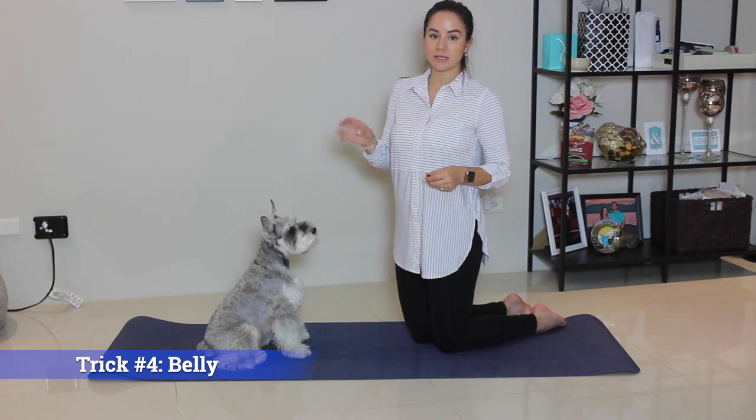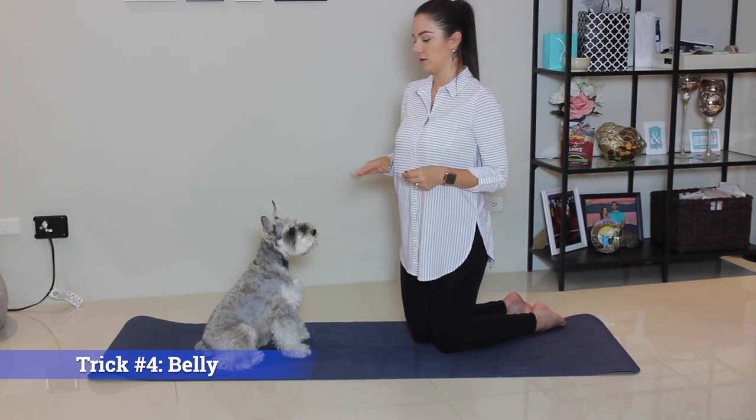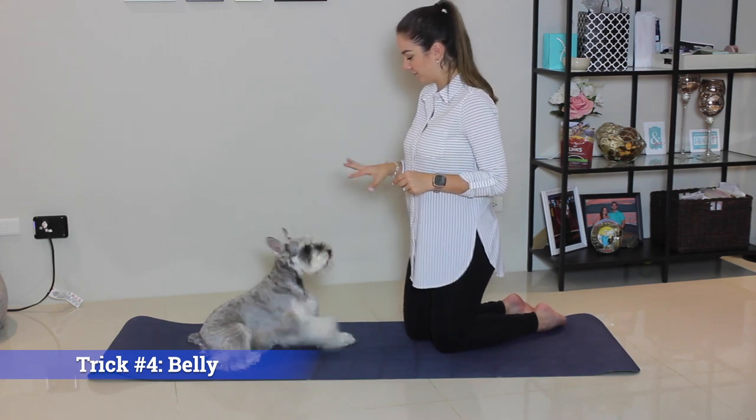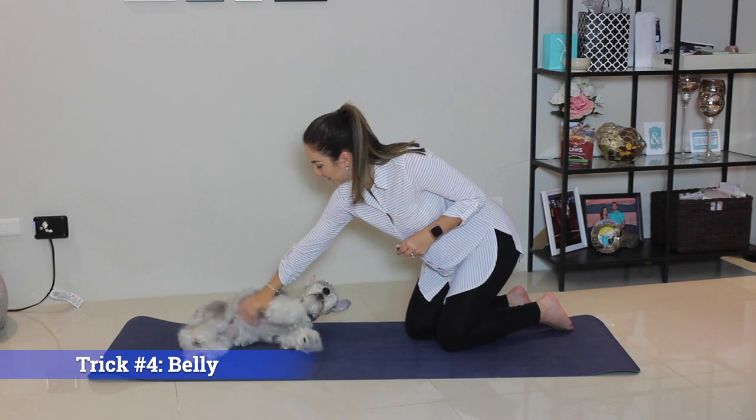Trick number four — this will be easier to master once you've taught them down. Trick number four is belly. Belly. Good boy.